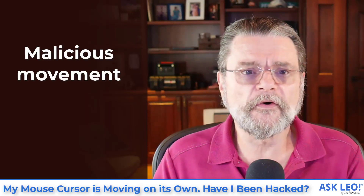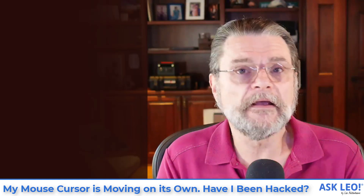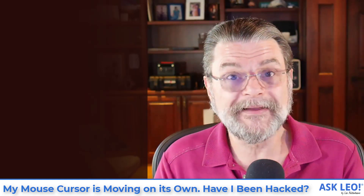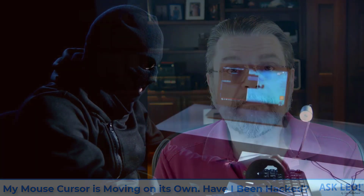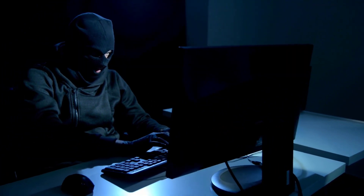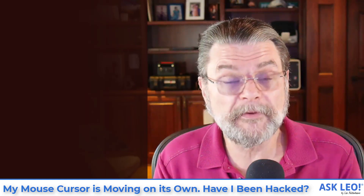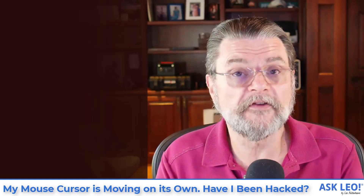Malicious movement is another thing. If you've ever used a remote access program like LogMeIn, TeamViewer, Remote Desktop, or any number of other remote access tools, you've seen it — somebody else is controlling your desktop, and as they control it your mouse is moving around depending on what they're doing. You would see them open windows, close windows, type into programs, just do things. They're there for a reason. And presumably, if you've allowed them remote access, you know what that reason is — maybe they're helping you with something. The mouse is going to move as they do things.